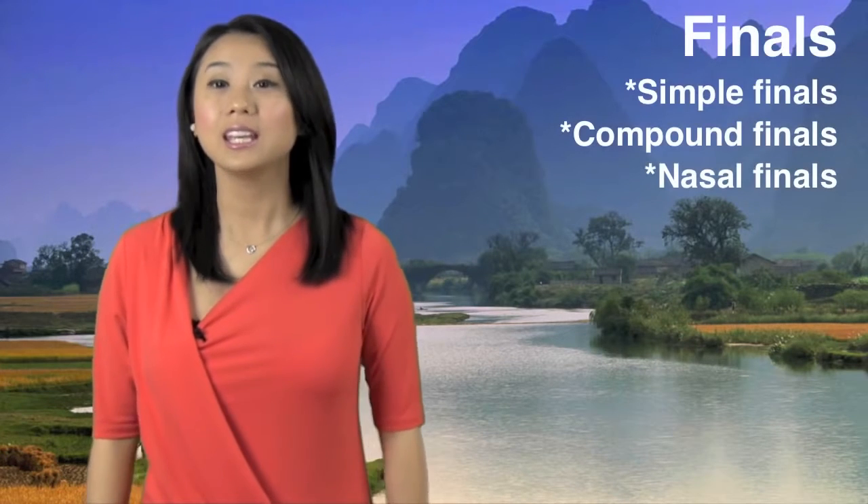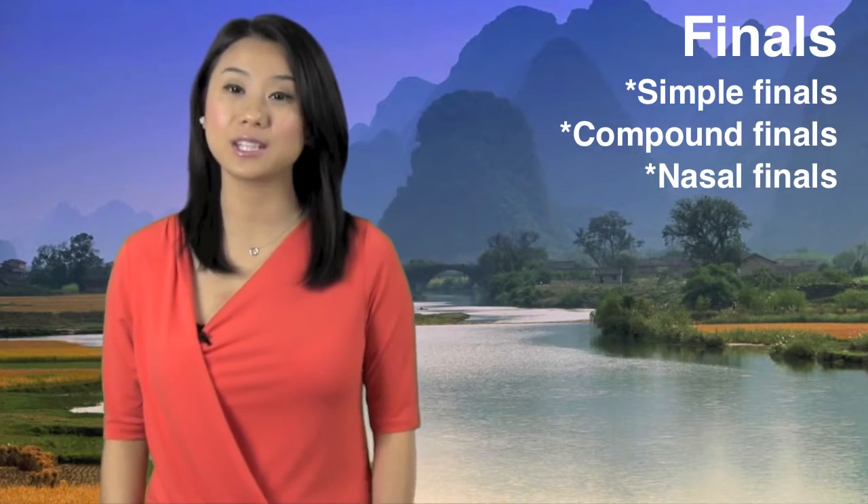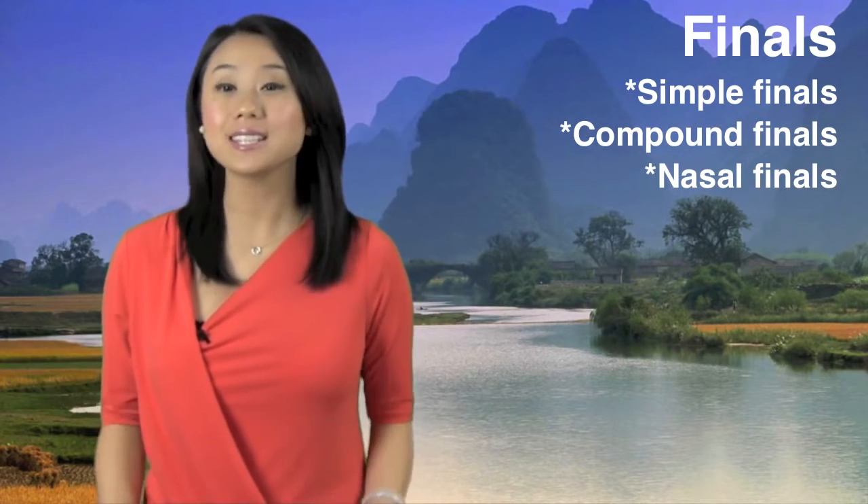Hey guys, this is Emma. Welcome to my Chinese class. Today we are going to learn the rest of the finals, including the 14 compound finals and the 16 nasal finals. It's a lot, so let's get started. 我们开始吧!